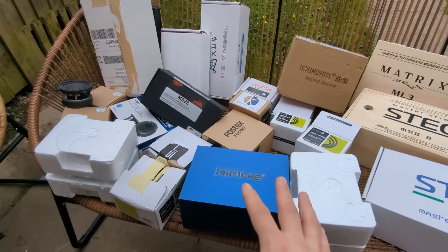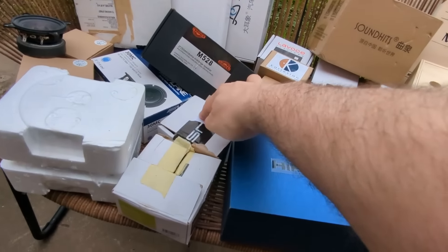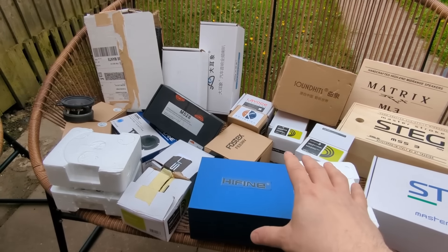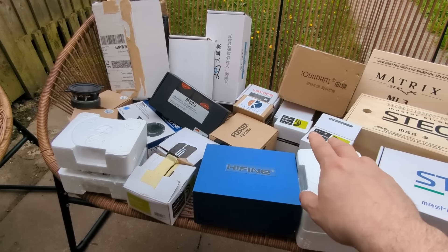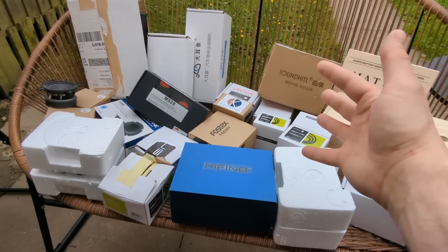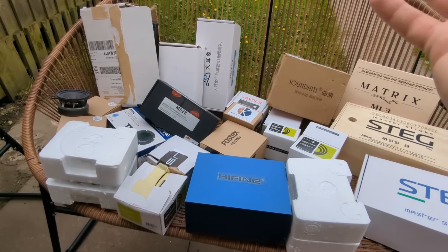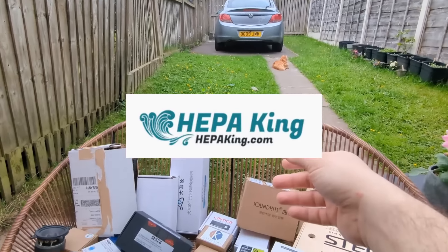Gitis sent me some drivers including Fostex and I believe a Scan-Speak as well. He sells car audio, home audio, and pro audio gear, so if you want Dayton and similar items that are quite expensive to import into Europe or the UK, he ships them from Lithuania. Another person is Frank — everybody knows Frank — he supplied almost all the gear that's in my car.